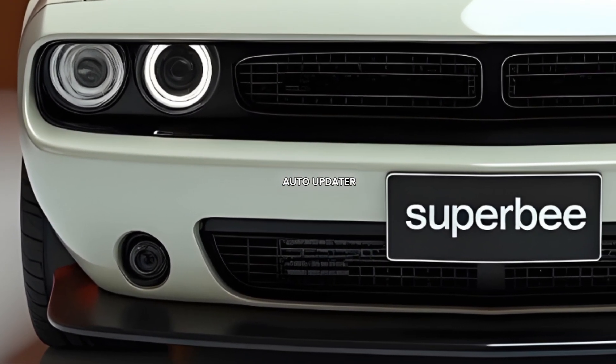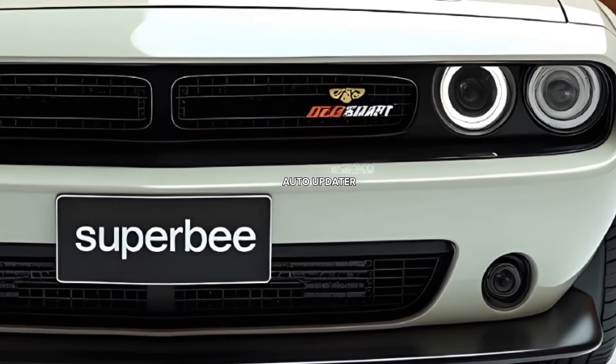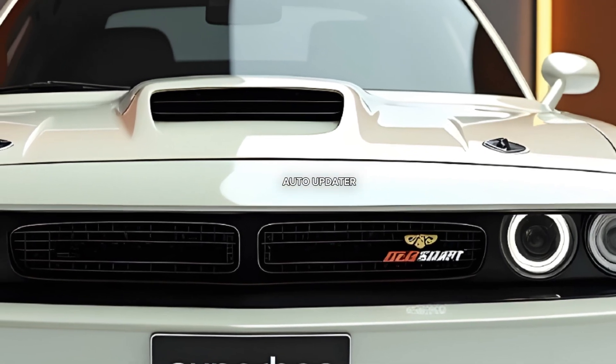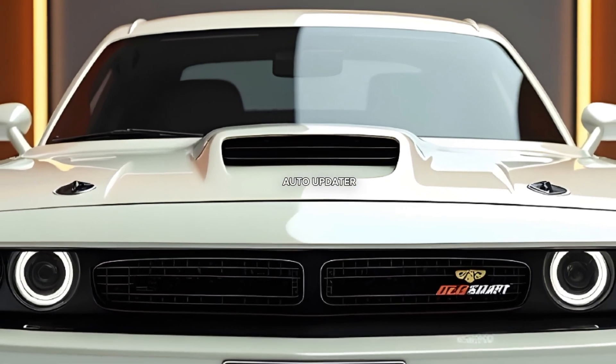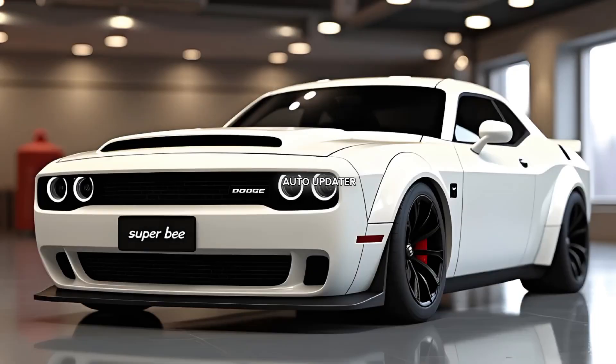For 2025, Dodge has ensured the Super B isn't just about power — it's also built for precision. With upgraded suspension, Brembo brakes, and adaptive dampers, it delivers impressive handling to match its straight-line speed.